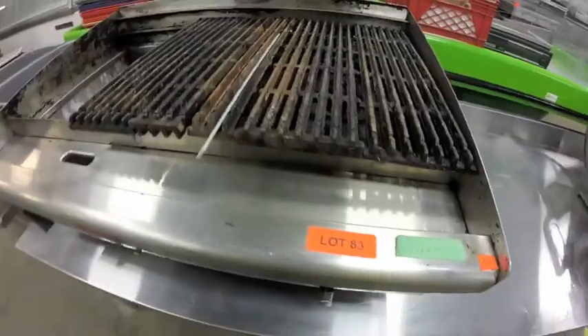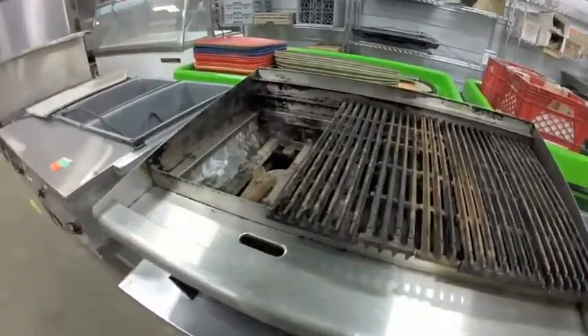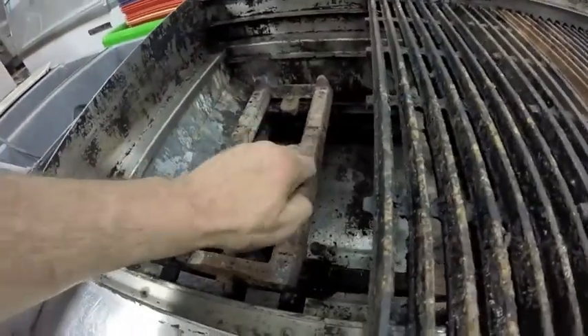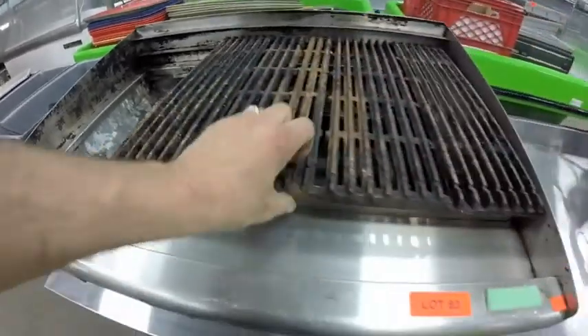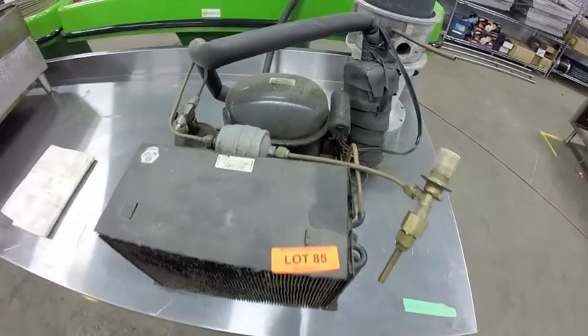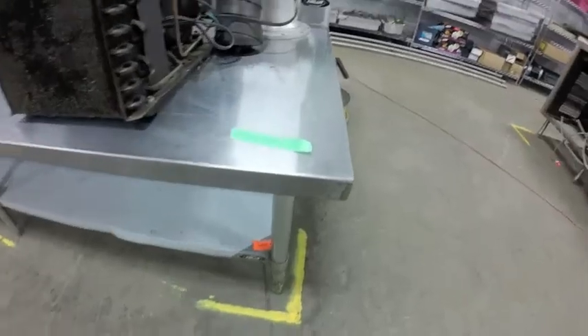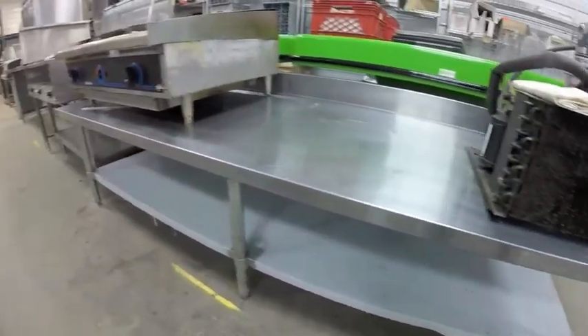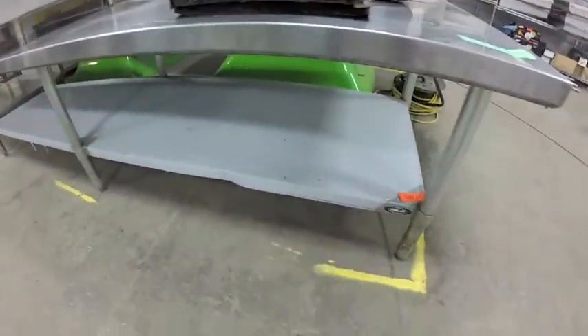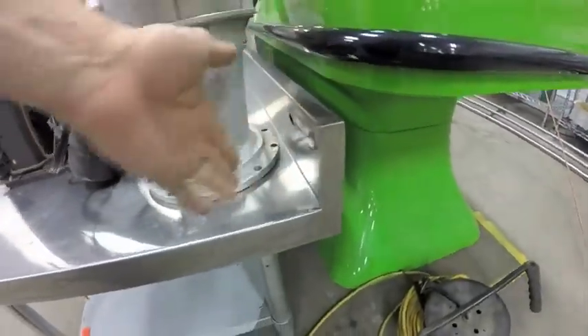Lot 83 is this Star charbroiler — it is missing one piece of the racks, but the burners are in great shape. Lot 85 is this compressor. Lot 87 is this large equipment table — the bottom hasn't even had the cover peeled off it, with welded black backsplash.